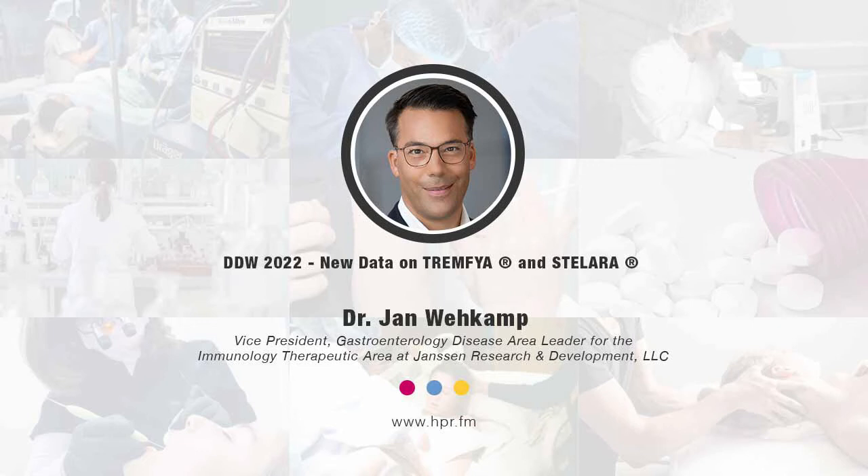The approval of Stelara, an IL-12/IL-23 antagonist, for the treatment of adults with moderately to severely active Crohn's and moderately to severely active ulcerative colitis paved the way for Janssen's pathway science exploration and progress in the evaluation of existing therapies and additional modalities for therapeutic options for the future of IBD.